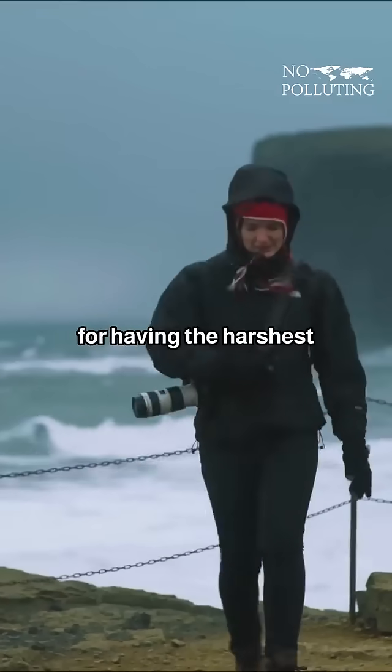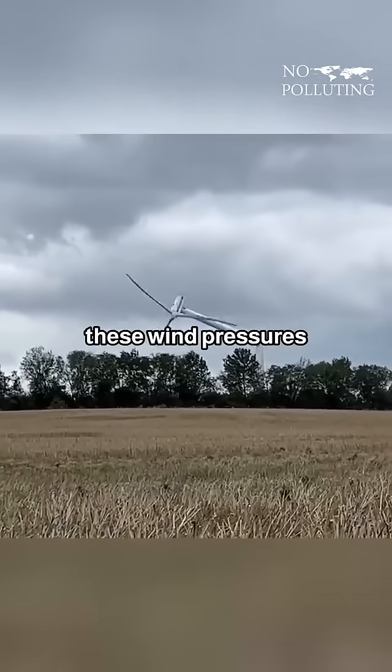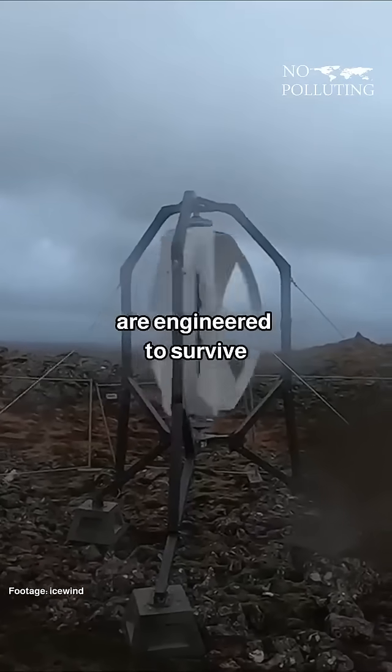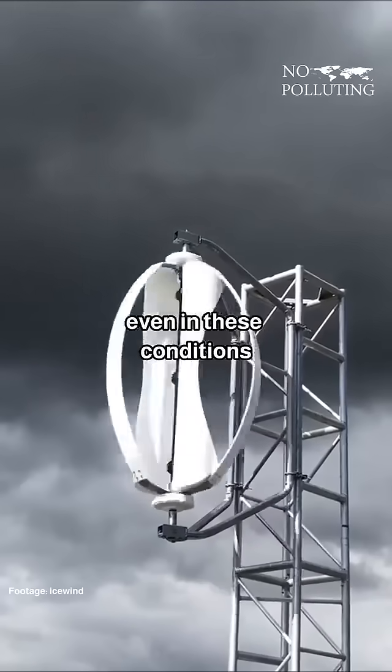Iceland is known for having the harshest wind storms in the world, and conventional turbines often cannot handle these wind pressures. These turbines, however, are engineered to survive these storms and continue generating electricity even in these conditions.